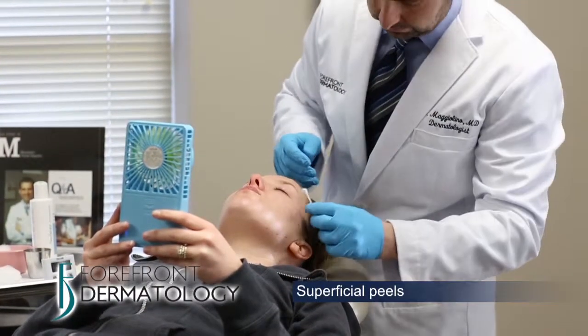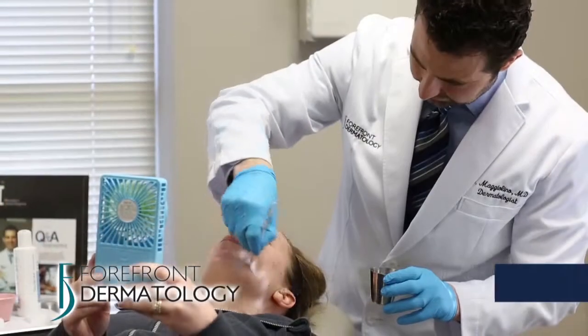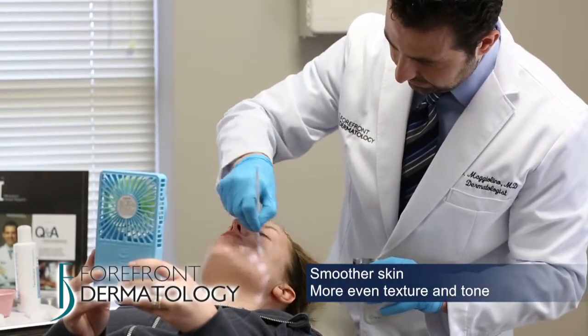Superficial peels are the gentlest forms of peels and are typically referred to as a lunchtime peel. They only remove the top layer of the skin and can give your skin an instantly brighter look, as well as smoother, more even texture.